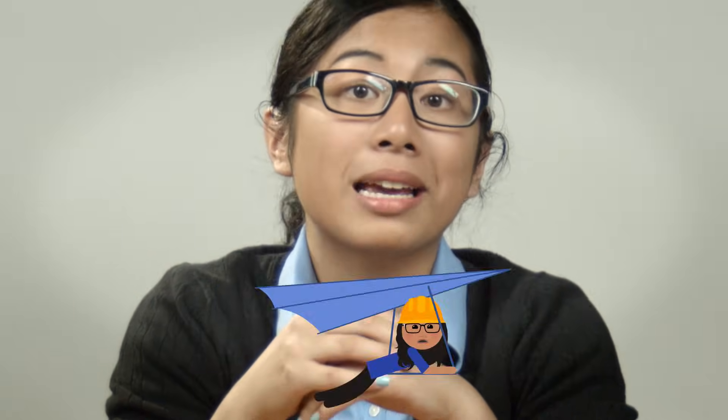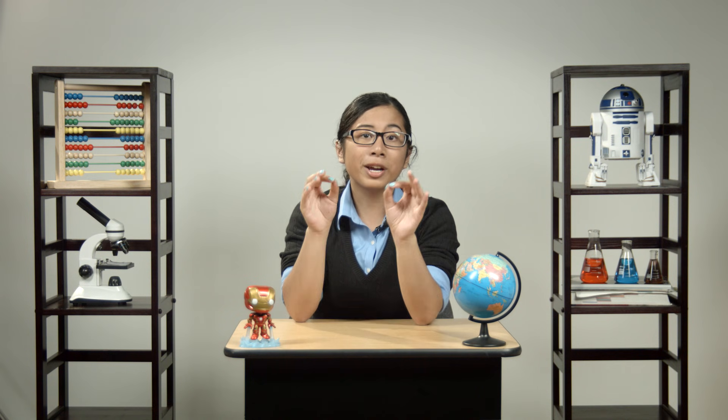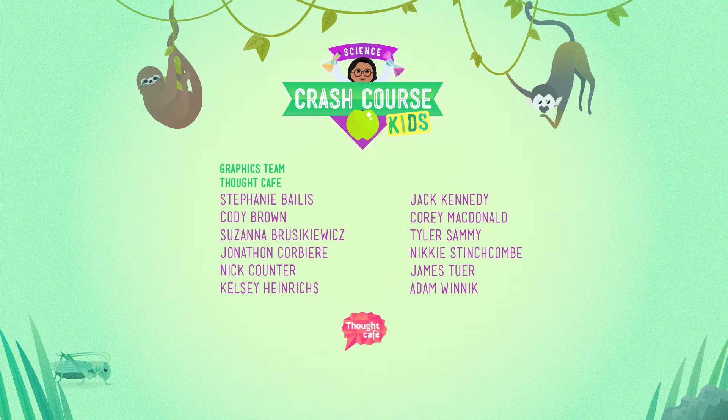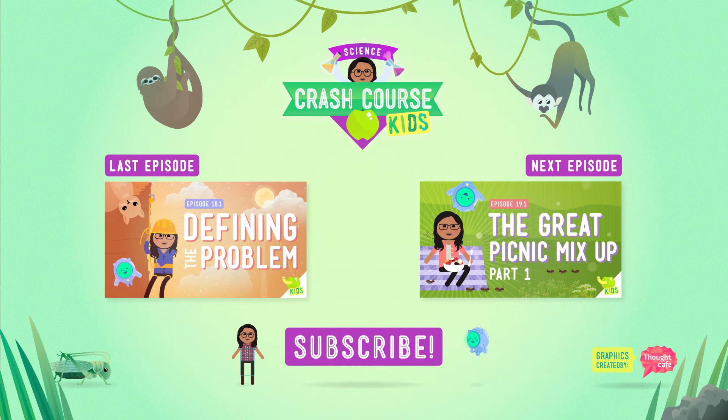Actually making a hang glider out of a tent is a different step in the engineering process, so it's one we don't have to mess with today, because I have zero idea how to build or fly a hang glider. And anyway, remember that this is a totally fake, made-up solution. Don't go jumping into a canyon with a tent, okay? We're here to solve problems, not create new ones.